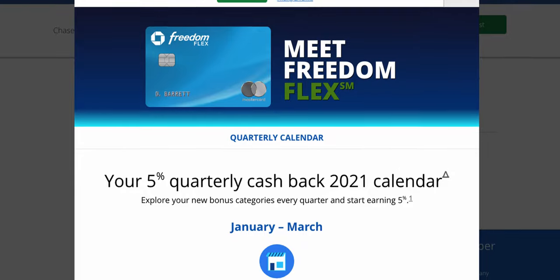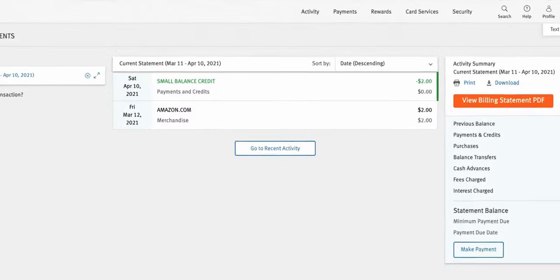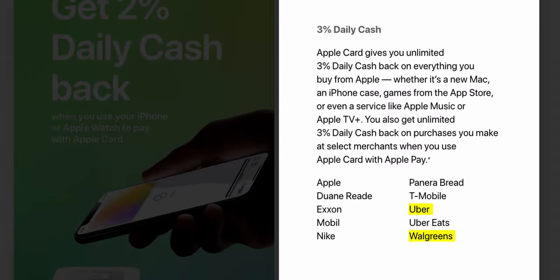For the Chase Freedom, I don't really know what to do with it because it shares the same rotating categories with the Chase Freedom Flex, so I haven't found a good use for it yet. For the Discover card, I use it every month to reload $2 to my Amazon balance, which gets cancelled by Discover when the statement closes because of their small balance waiver — that nets me $24 every year for free. For the Apple Card, I don't have a solid use case yet; it really only makes sense when buying from Apple or the App Store for 3% cash back. Some merchants like Uber and Walgreens also give 3%, but they're already covered by my everyday cards.